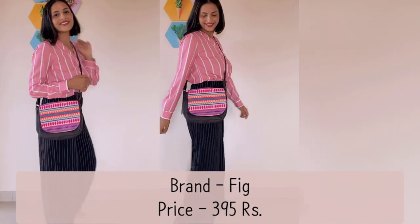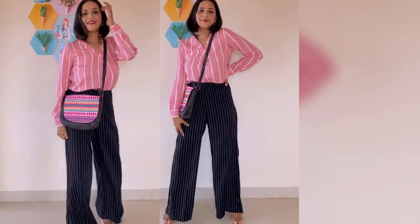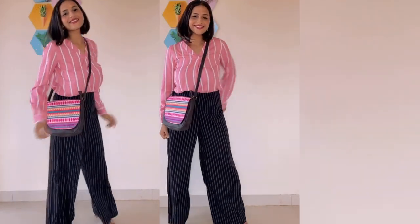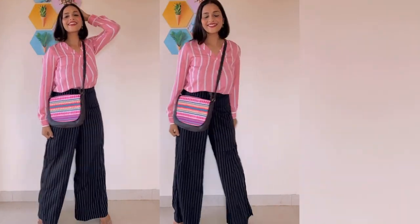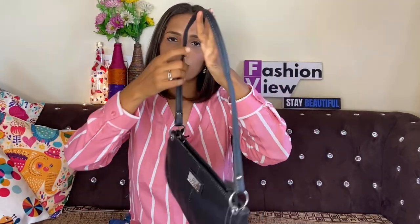You can fit a small wallet, phone, and makeup inside. Next, I am going to tell you about this sling bag — or is it a small handbag? It is so good to look at. I picked it from Flipkart and paid around 389 rupees for it.